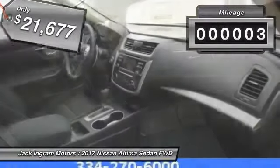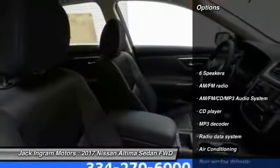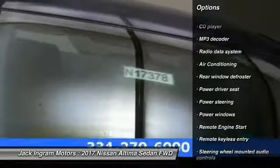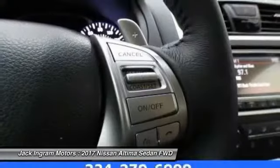This vehicle has less than 100 miles. Here are some of this vehicle's great options: traction control, remote engine start, air conditioning, dual airbags, power steering, alloy wheels, four-wheel disc brakes, AM FM stereo with CD player, center armrest, and electronic stability control.